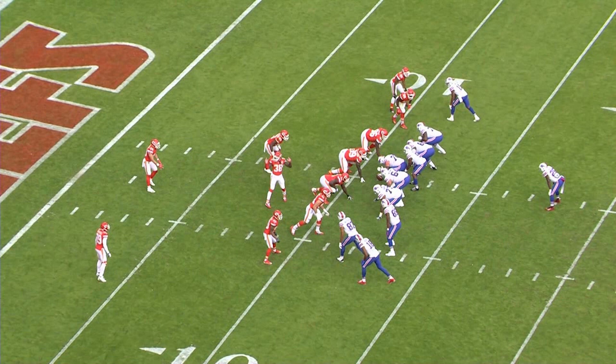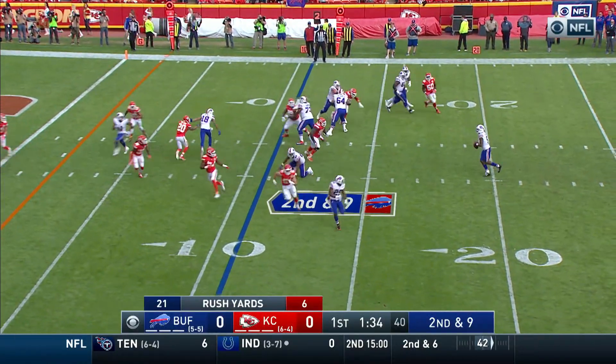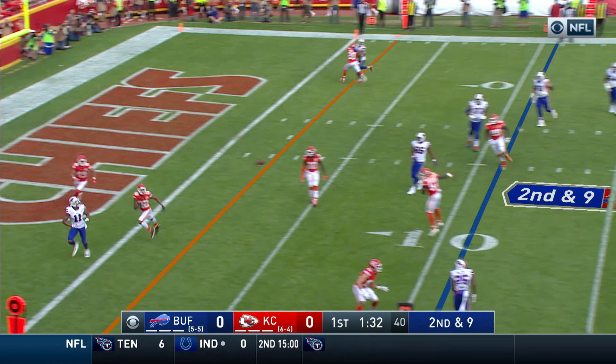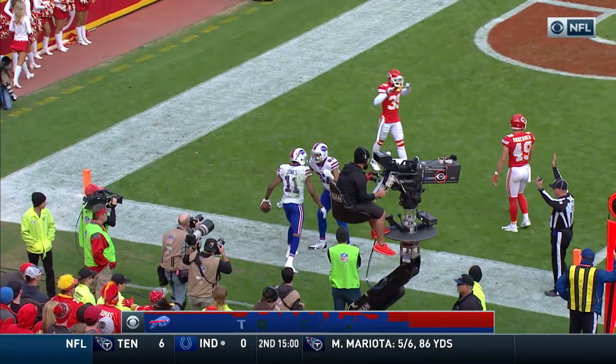Against Kansas City, he lines up in a three-by-one set and they're going to bootleg Tyrod Taylor out into the flat — something I think Todd Haley will do in Cleveland — as he runs Zay Jones on a deep over route. Taylor rolling, looking, throwing — end zone. Caught in the end zone, touchdown Zay Jones.